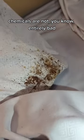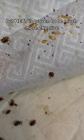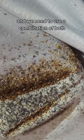Chemicals are not entirely bad. You can treat for bedbugs with chemicals, but heat is proven to be much more effective. We really only use chemical if the infestation is really bad and we need to use a combination of both. Heat treatment is really the best way to take care of bedbugs.